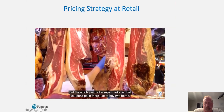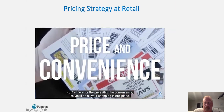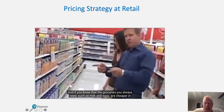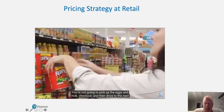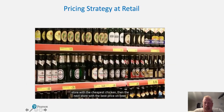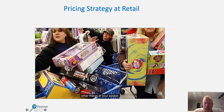But the whole point of a supermarket is that you don't just go in there and buy two items — you're there for the price and the convenience, so you'll do all your shopping in one place. If you know that the groceries you always need, like milk and eggs, are cheaper in Walmart than any other store, that'll be where you shop. You're not going to pick up the eggs and milk, check out, then drive to the next store. They hook you in with your regular items and know that they'll turn a profit on the other things in your basket.